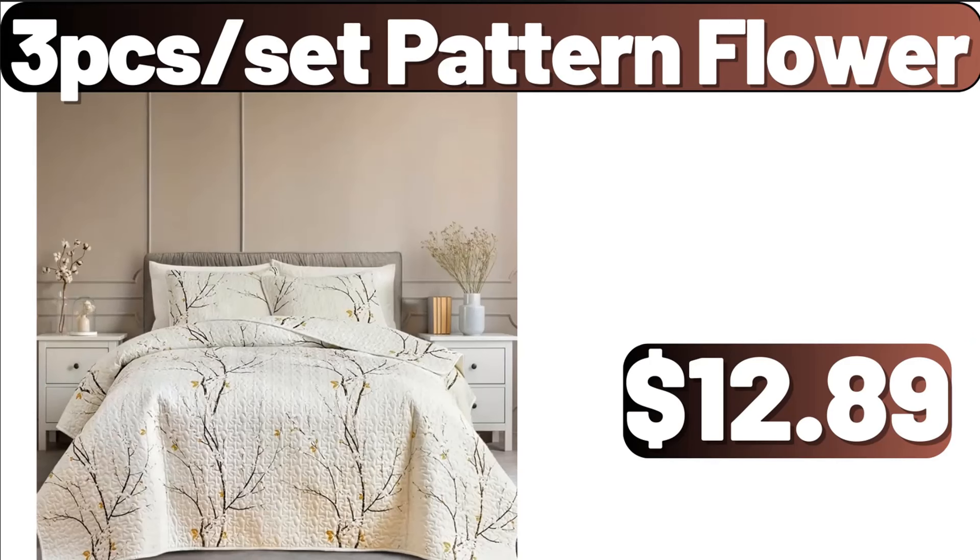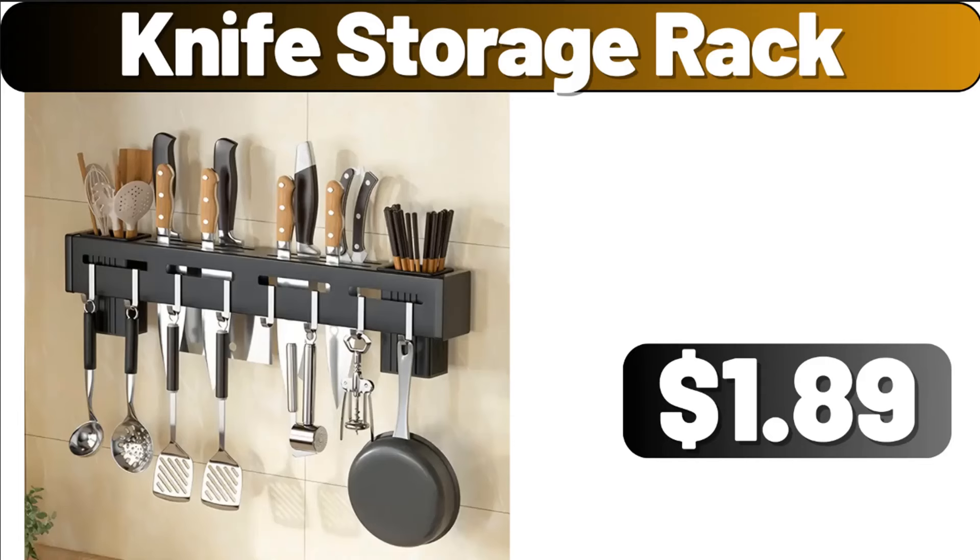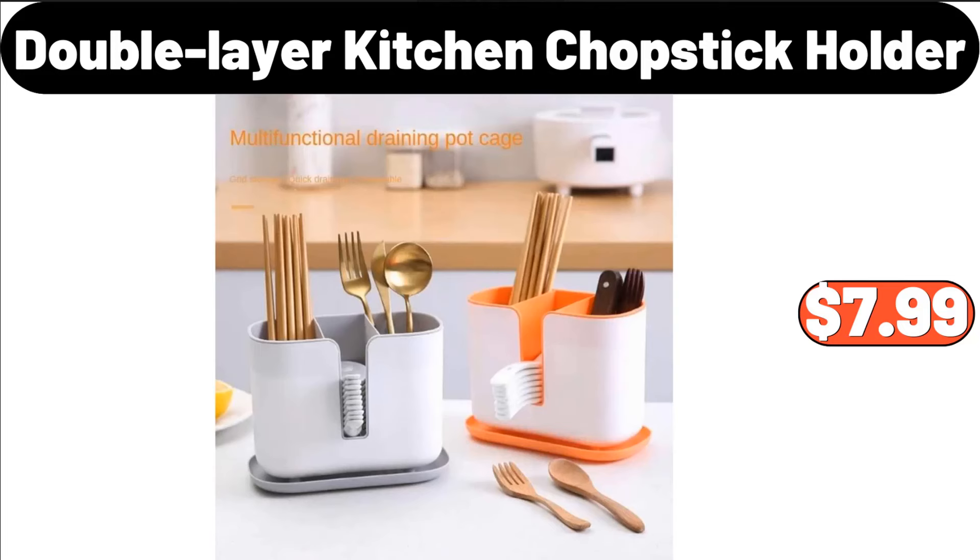3-Tier Set Pattern Flower, $12.89. Blue Speckled Enamel Stock Pot, 6 Quart, $10.97. Knife Storage Rack, $1.89. Double Layer Kitchen Chopstick Holder, $7.99.